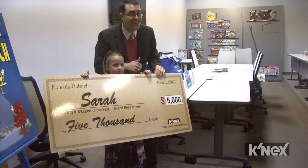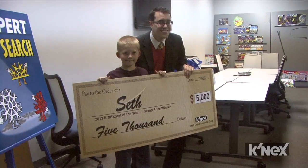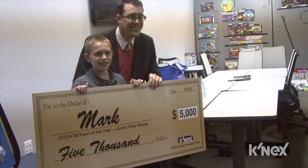Every year we pick 10 Connexpert finalists. Out of that 10, 3 of them become our grand prize winners, and they each receive $5,000 in cash. The other 7 each receive $500 in cash.